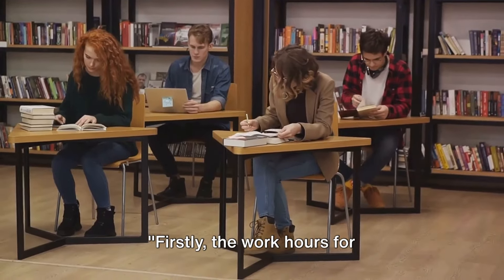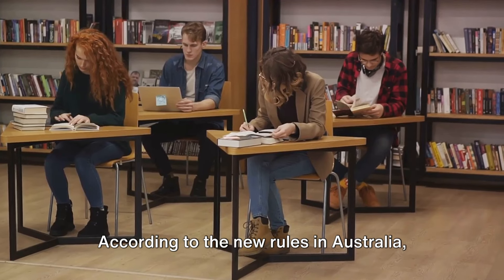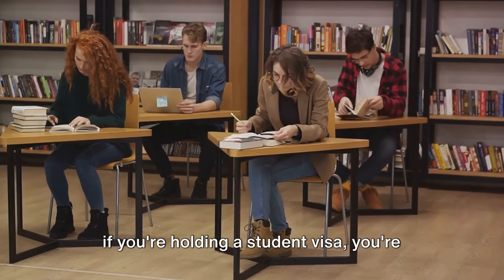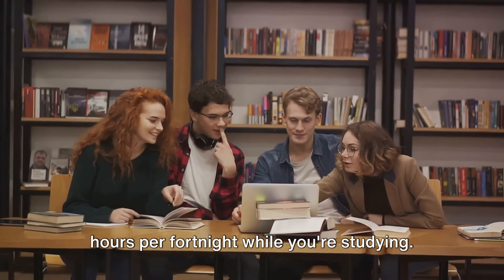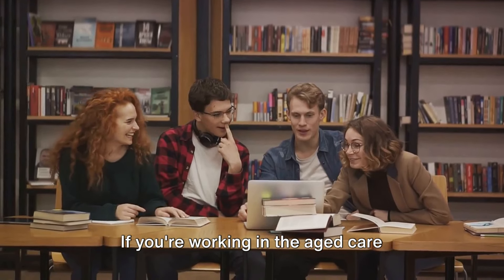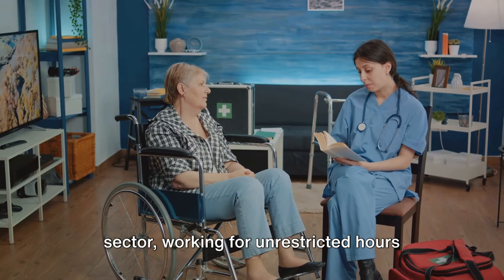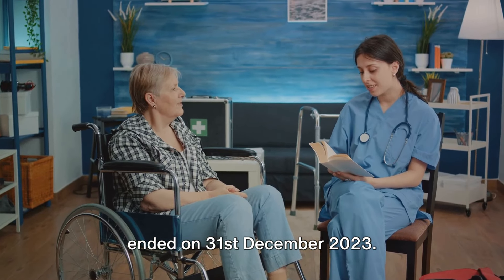Firstly, the work hours for international students have been limited. According to the new rules in Australia, if you're holding a student visa, you're now limited to working a maximum of 48 hours per fortnight while you're studying. However, there's an exception to this rule — if you're working in the aged care sector, working for unrestricted hours ended on the 31st of December 2023.